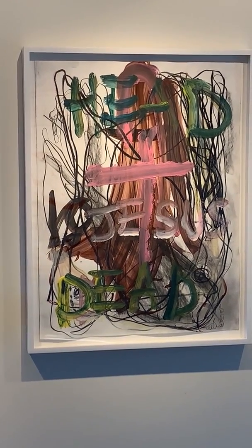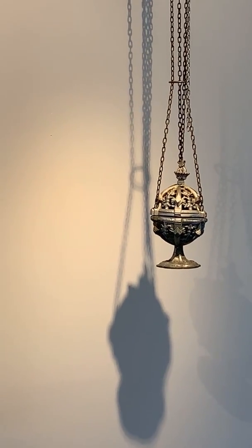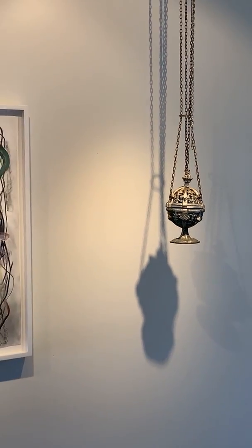Is Jesus still there? I think he is. It's a mystery, as symbolized by the incense burner — 19th century, beautiful, used incense burner.